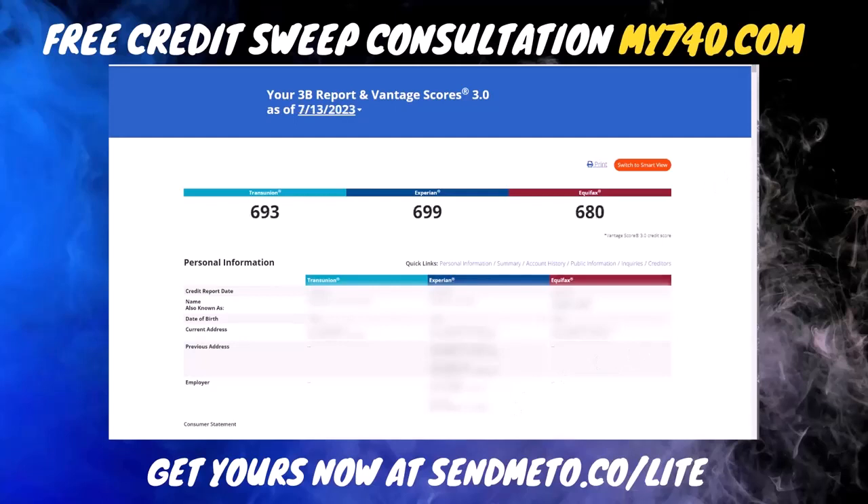Here we are today: 713. We have 693 on TransUnion, 699 on Experian, and 680 on Equifax. That means we jumped 213 points on TransUnion, 220 points on Experian, and 215 points on Equifax.